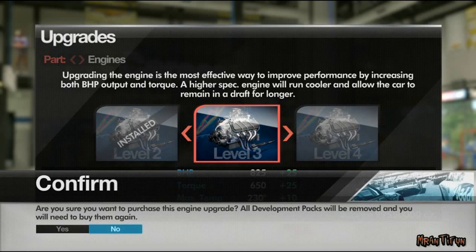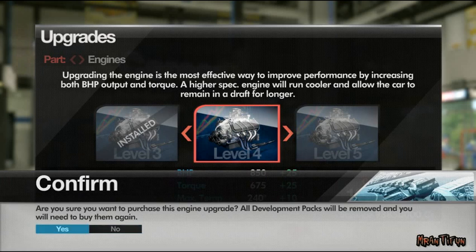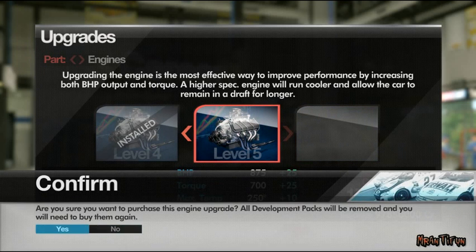The engine is the most effective way to increase performance by improving horsepower and increasing torque. Better engines run cooler and give you more options when choosing how much tape to put on your grille.